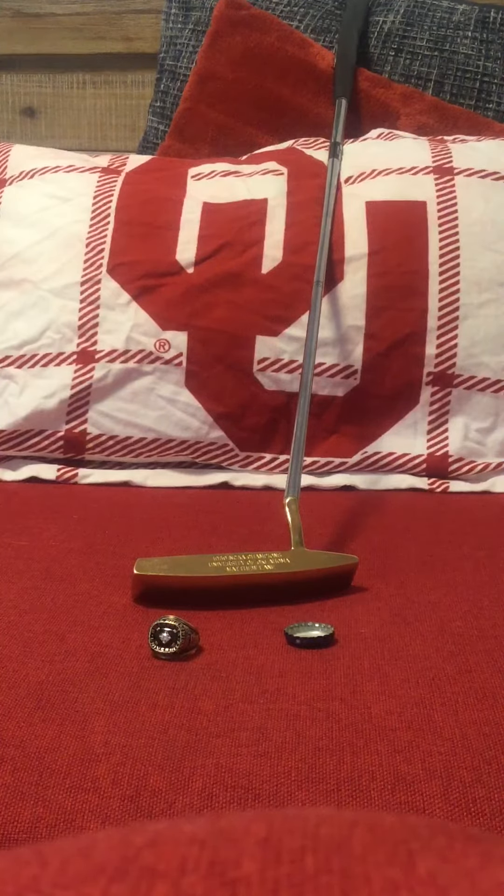We've gone over putting, speed — most important — chipping, use the bounce, bunker play, take out a $5 bill, the wedge matrix, left arm becomes a clock, and how speed is important to play golf at the highest level.